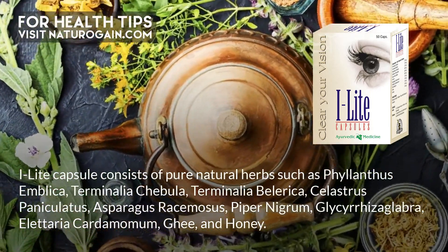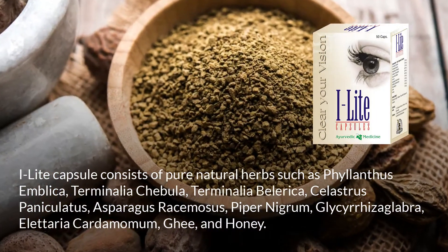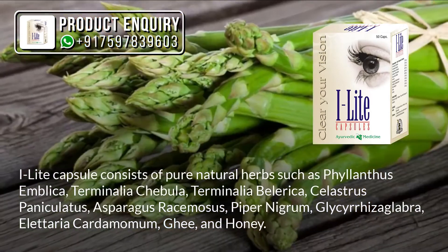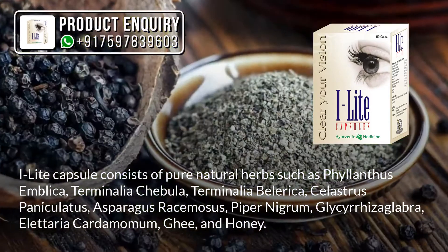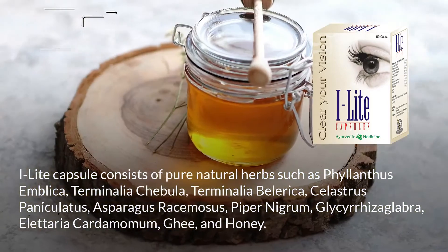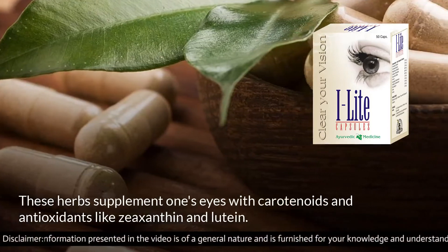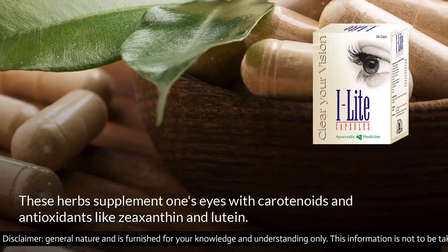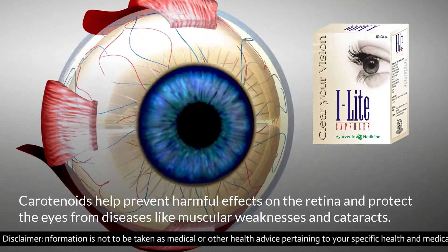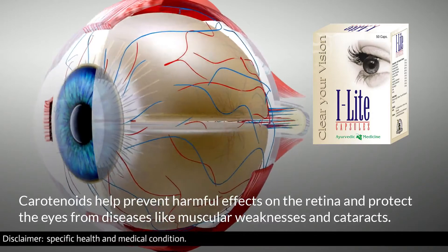Eye Light capsule consists of pure natural herbs such as Phyllanthus emblica, Terminalia chebula, Terminalia balerica, Celastrus paniculatus, Asparagus racemosus, Piper nigrum, Glycyrrhiza glabra, Elettaria cardamomum, ghee, and honey. These herbs supplement the eyes with carotenoids and antioxidants like zeaxanthin and lutein. Carotenoids help prevent harmful effects on the retina and protect the eyes from diseases like macular weakness and cataracts.